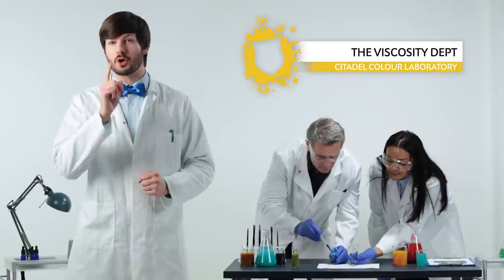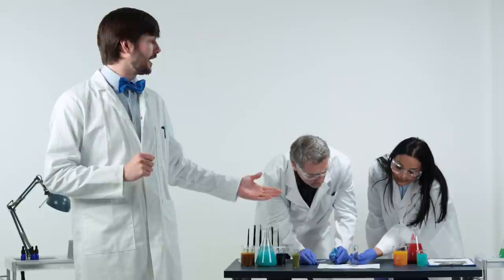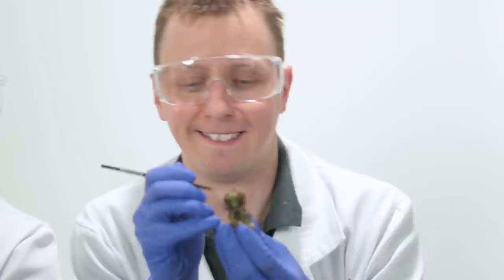Our new discovery is vibrant, even when you paint just one coat, and makes blending, shading and highlighting straightforward. To get this just right, we had to do a lot of investigation into paint thickness. Here you see some of our experts testing the viscosity of the paint.